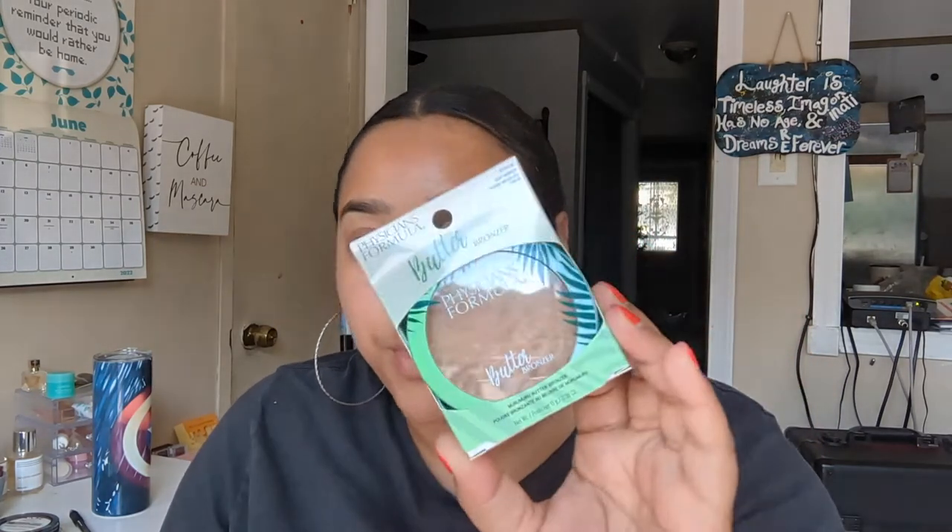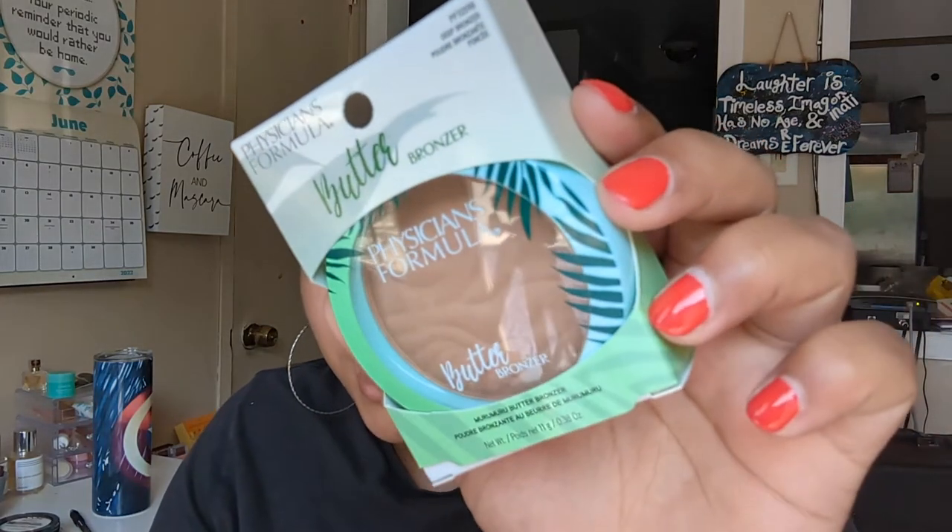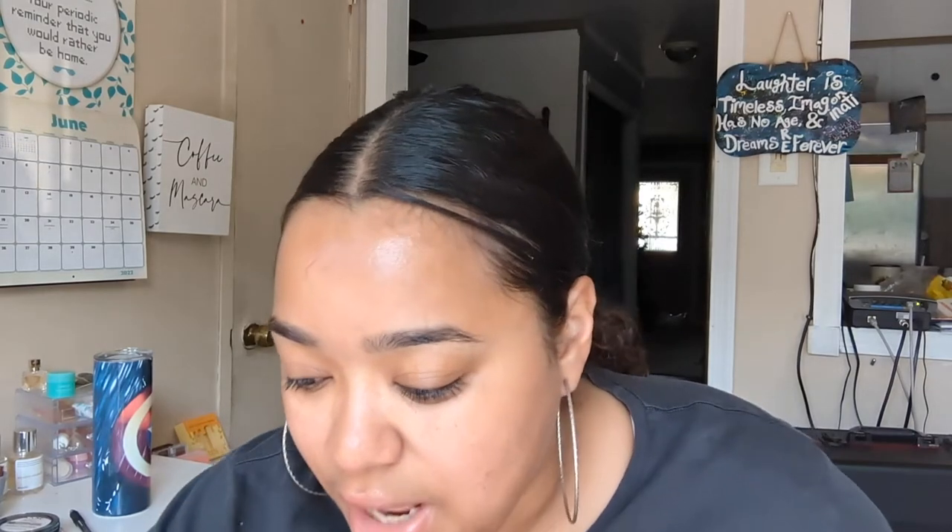Next, it's the Physician Formula Butter Bronzer — the Murumuru Butter Bronzer. I bought it in the shade Deep Bronzer, but I'm not sure if it'll work for me. Jessica Braun mentioned that Target had the Earth Day limited edition Physician Formula collection, and the Butter Bronzer comes in way thinner packaging, so I ordered that one too. I paid $11.99, and they're both around the $12 to $15 mark. I'm excited to try this again because I tried it a long time ago and didn't get the right shade. I don't know which one I'm going to keep.